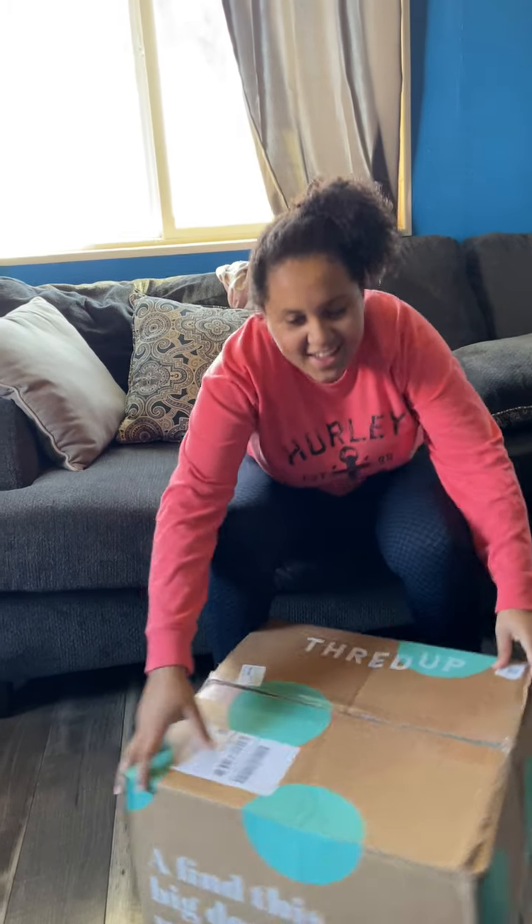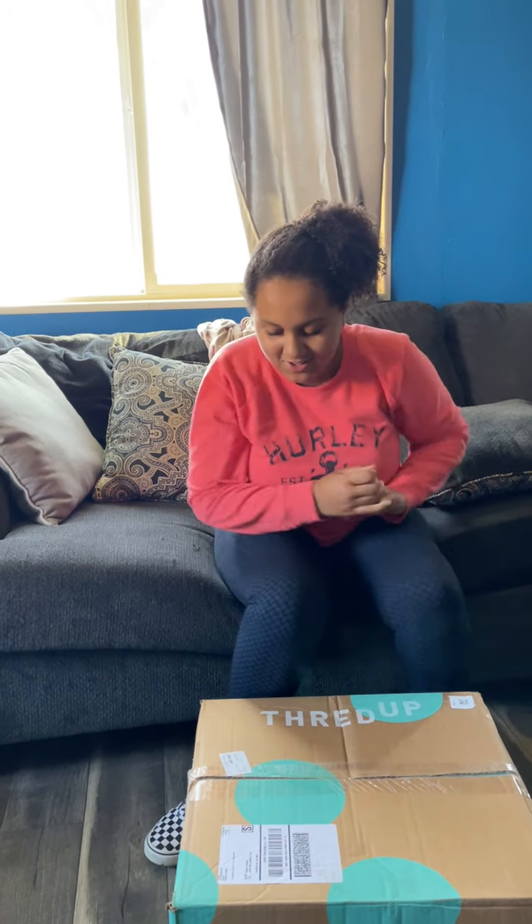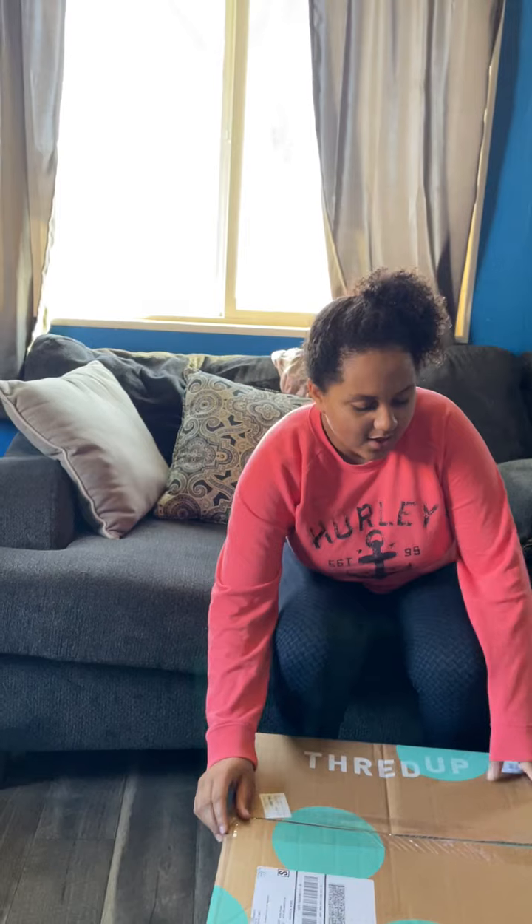Hey, it's the Pompy Fam — well, it's just me today. We are doing a ThredUp unboxing. This came from Phoenix, Arizona and it's 15 pairs of shoes — 15 pairs!